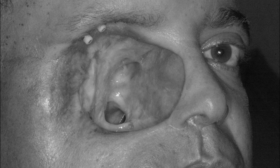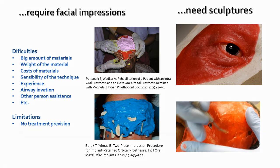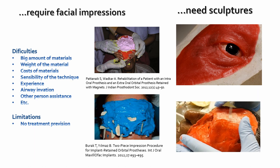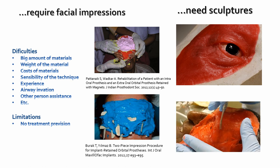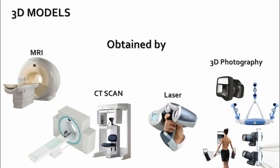That is why facial prosthetics exist. However, the process of fabricating them with conventional methods has a very big learning curve and requires highly trained specialists that have to pass through difficulties and limitations. That is why technology has been supporting this process with very satisfactory solutions, but the main limitation was the high cost of all this equipment.